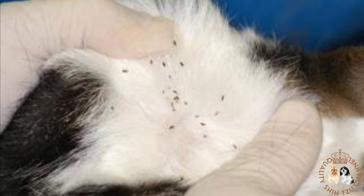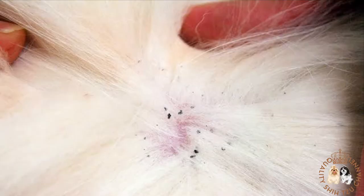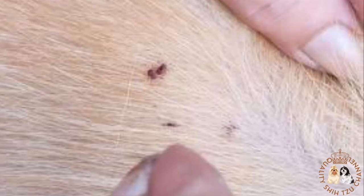The easiest way to find fleas on your dog is by using a flea comb. When you comb through the fur, flea eggs or droppings will be visible, which is confirmation of flea infestation. Fleas tend to be more difficult to remove than ticks because they are smaller and more numerous. Even if you remove the adult fleas with simple bathing, the eggs will eventually hatch or fleas in the home will jump back onto your dog, causing another infestation.